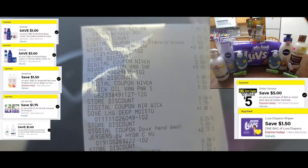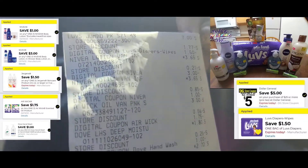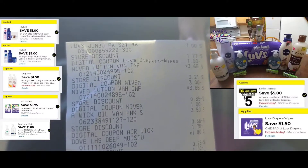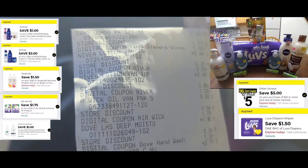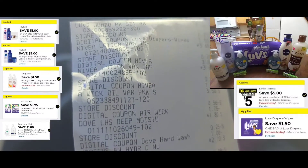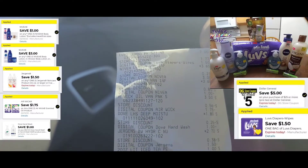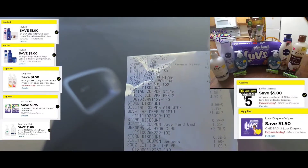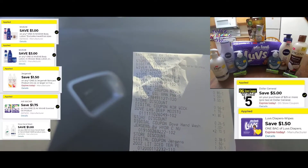At the top of the receipt you see the Luvs diapers for 75 cents — she said that's $7 with a store discount of $1.77 and a $1.50 digital coming off. There's the first Nivea lotion for $3.65 with a $3 digital, and the other one for $3.65 with a $1 digital. There's Air Wick for $3.50 with a $1.75 digital — she had to get some smell-goods!